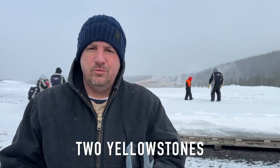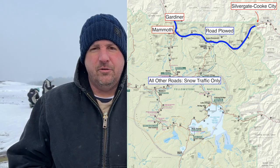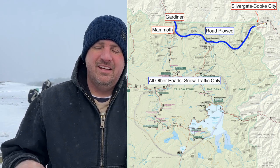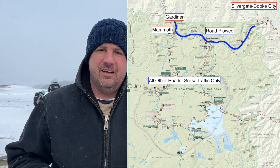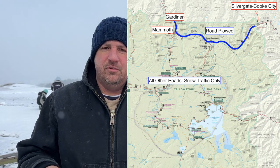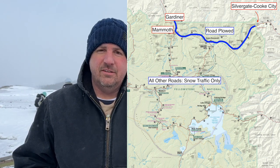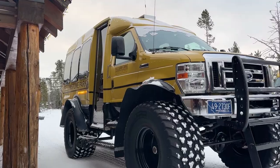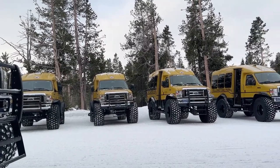The first thing we learned is that there are like two different Yellowstones in the winter. There's northern Yellowstone and then there's the central Yellowstone. If you visit the north end, that's the way you can do it on your own because that's the only road that is plowed in the winter. You can rent a vehicle, go to Gardiner, Montana, and drive into the park to look for wildlife. The other section — the central section — you can only get to by snow coach or snowmobiling, and you have to book through Xanterra or another private commercial company.